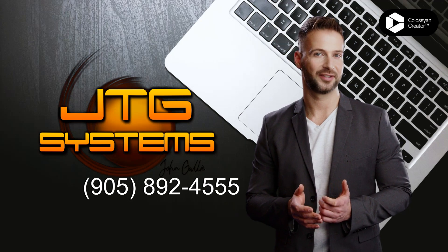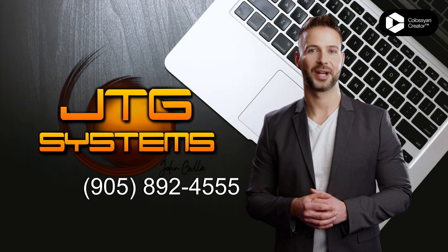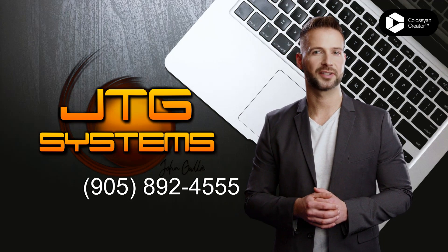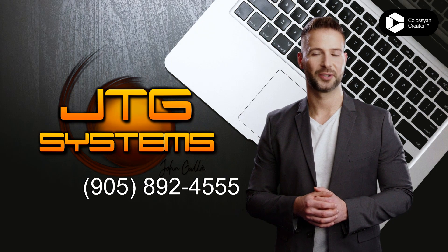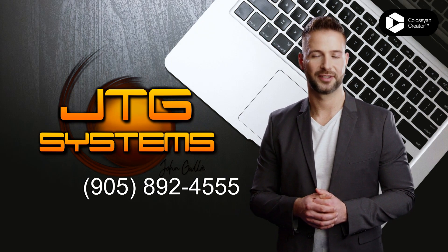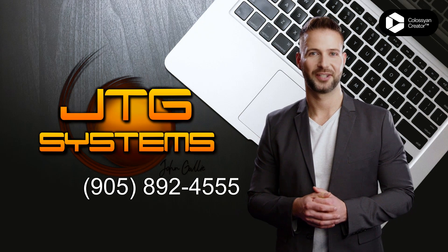Is your iPad 6th generation, 2018, in need of repair in Hamilton? Look no further than JTG Systems. Our team of certified Apple technicians are highly skilled and experienced in repairing iPads, and we guarantee that your device will be restored to perfect condition in no time.